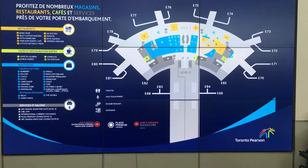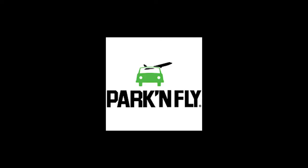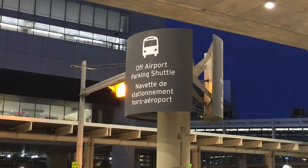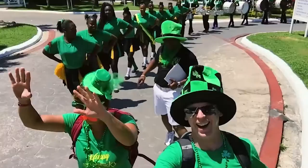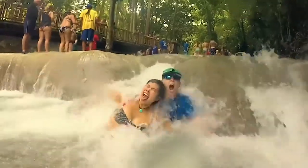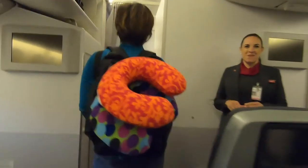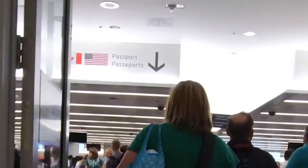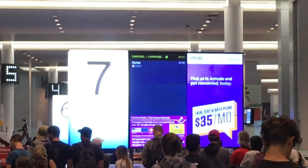Toronto International Airport — just arrived from Rome, we're at carousel number seven picking up our luggage. We're going to take you through the process of park and fly and how to pick up your vehicle. Just landed, getting off the plane, through immigration, customs, paperwork — now we're at the carousel.